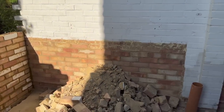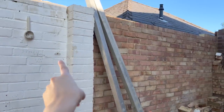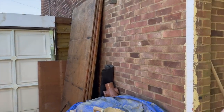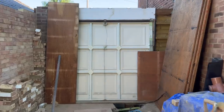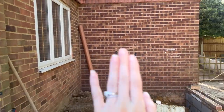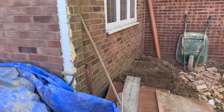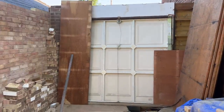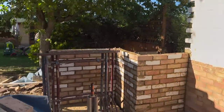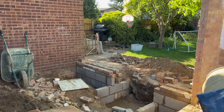Along this wall will be units — washing machine, tumble dryer, and so on. Where this wall comes out, that's where the stud wall is going across for my office, and I think we're going to do the door in the middle so that the wall running along here can also have tall units on it. That's about it for today, and I don't think the guys are here tomorrow.